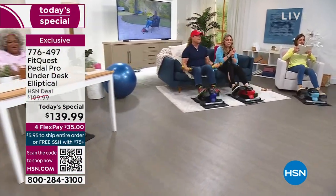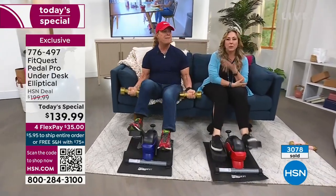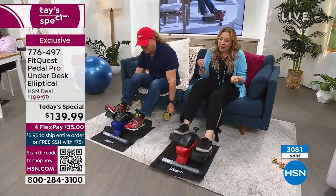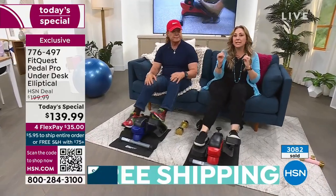Over 3,000 have been spoken for today. You can see Tony's doing a full-body workout with some free weights and the Pedal Pro. Is it low impact? I don't feel any impact — virtually none. And that's a big deal.